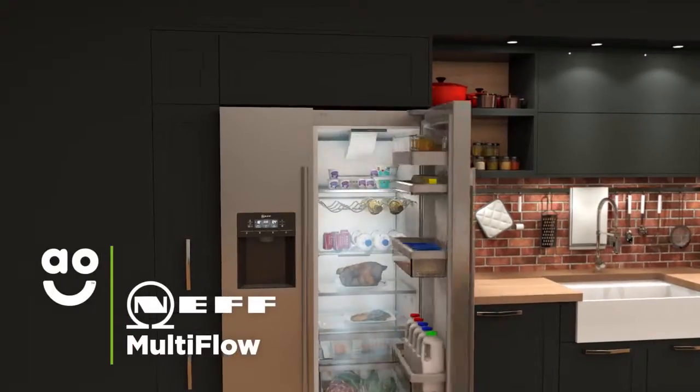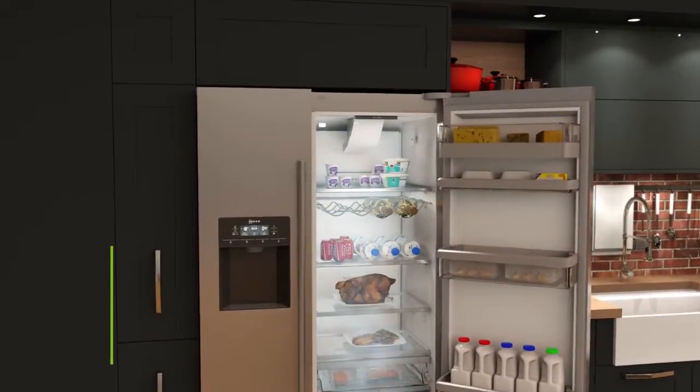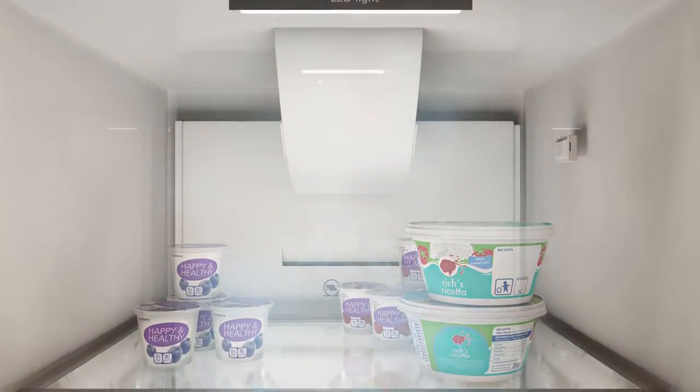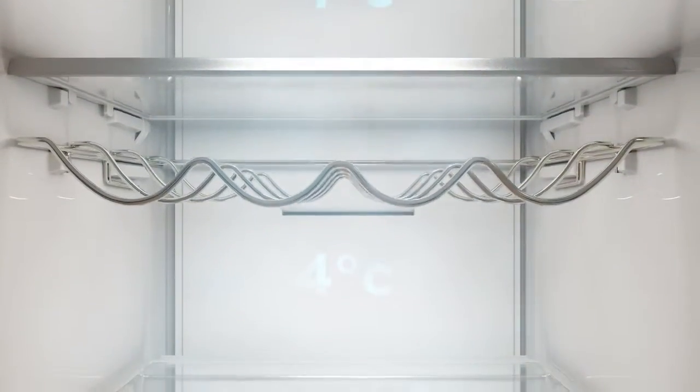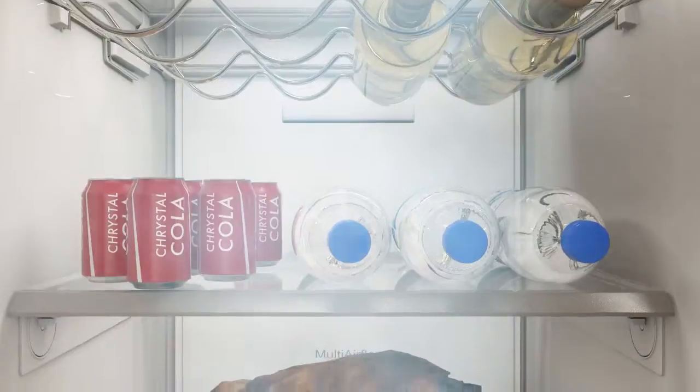Neff's multi-flow feature ensures the temperature is even throughout the fridge. By continuously moving chilled air around the cabinet, your food will stay fresher for longer and evenly chilled whichever shelf you place it on.